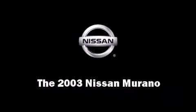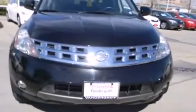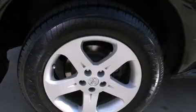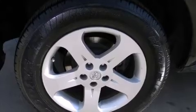Here's a great deal on a 2003 Nissan Murano. Under the hood, you'll find a six-cylinder engine with more than 230 horsepower, providing a smooth and predictable driving experience.